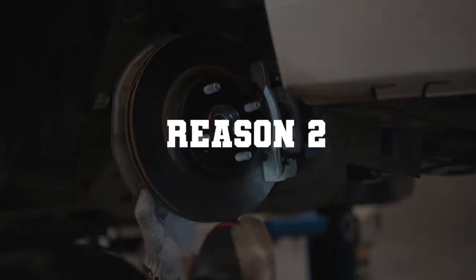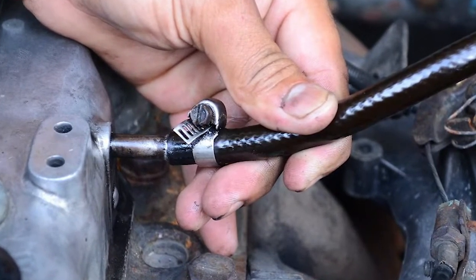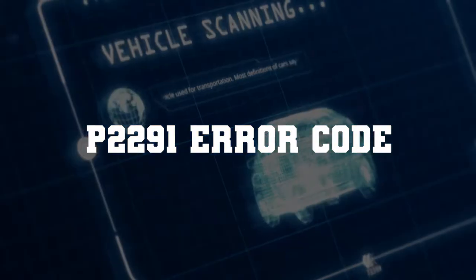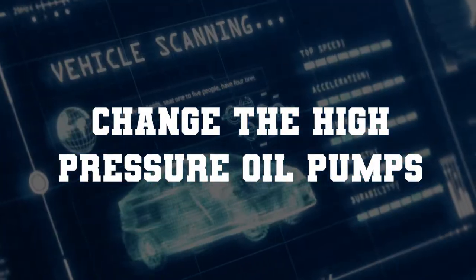Reason number two: bad high-pressure oil pumps. We have found out that the 2007 Ford Super Duty F-350 truck can sometimes crank before starting and show the P2291 error code. For this, you must change the high-pressure oil pumps.